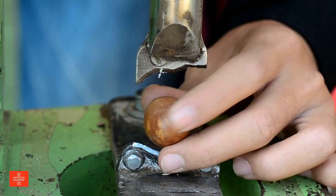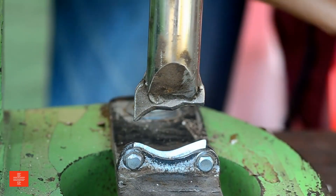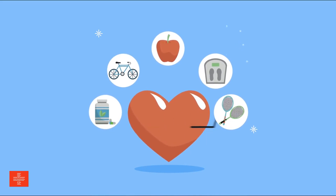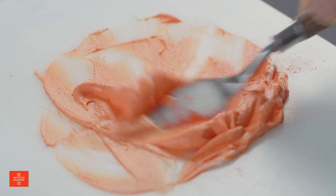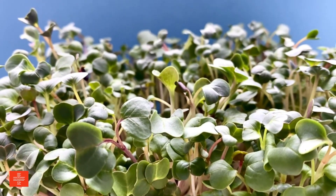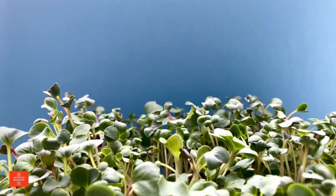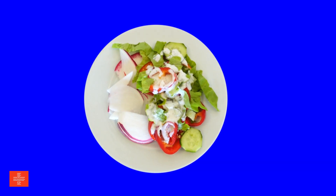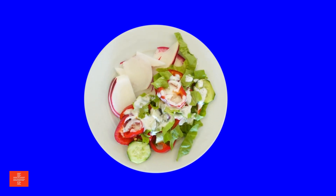Macadamia nuts are lower in potassium and phosphorus compared to other nuts, making them a healthier choice for those monitoring these minerals. They are also rich in healthy fats and minerals, contributing to heart health and overall well-being. Radishes are low in potassium and phosphorus and are a good source of folate and vitamin A. They add a crisp texture and peppery flavor to salads, sandwiches, and other dishes.